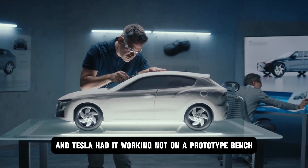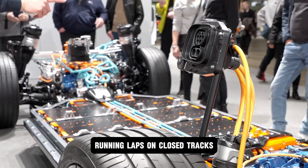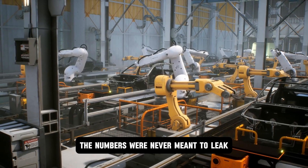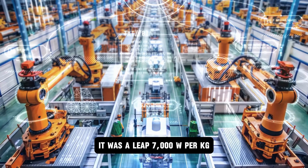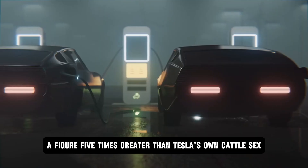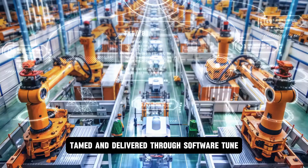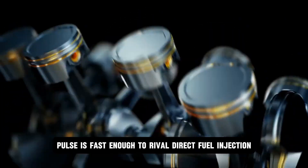And Tesla had it working — not on a prototype bench, but in full-scale modules hidden under test mules, running laps on closed tracks while everyone else was still chasing lithium's shadow. In Tesla's high-voltage testing lab, the numbers were never meant to leak, but they did. What they showed wasn't just progress. It was a leap: 7,000 watts per kilogram, a figure five times greater than Tesla's own 4680 lithium ion cells. That's not a battery anymore. That's a contained explosion, tamed and delivered through software.